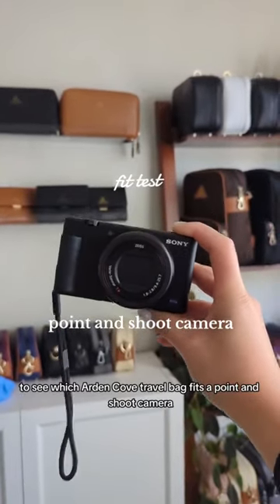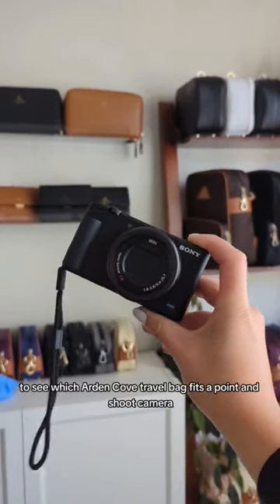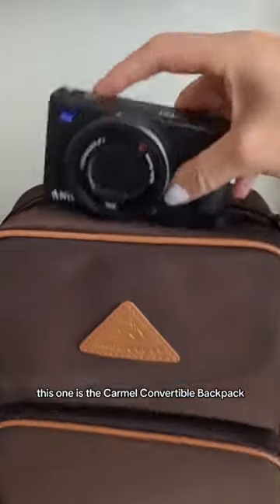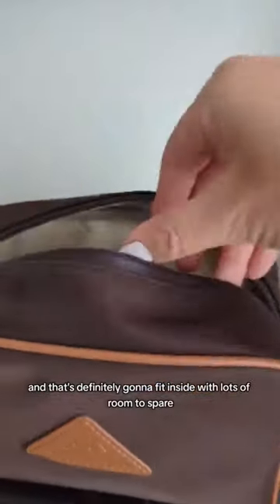Let's do a little test to see which Arden Cove travel bag fits a point-and-shoot camera. This one is the Carmel convertible backpack, and that's definitely going to fit inside with lots of room to spare.